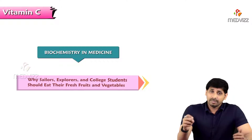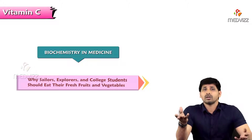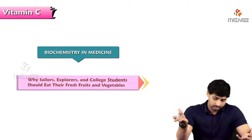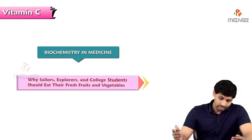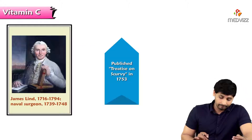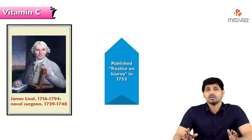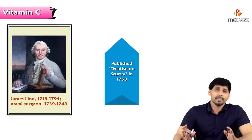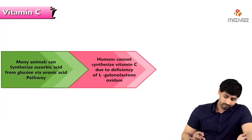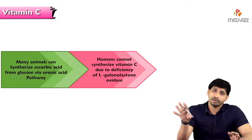Since vitamin C has antioxidant properties, it must be included in the diet of students or persons who are under stress — it is a better vitamin to fight stress. That is why college students should eat fresh fruits and vegetables rich in vitamin C. James Lind, a naval surgeon, extensively worked on scurvy to find out how the disease is caused and suggested treatment. After his work, sailors started carrying bottles of lime juice with them to prevent scurvy.